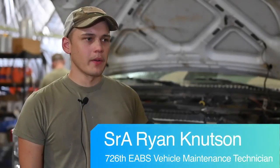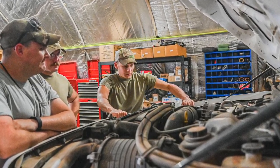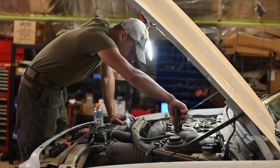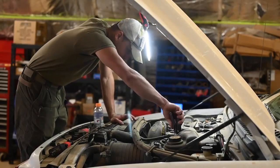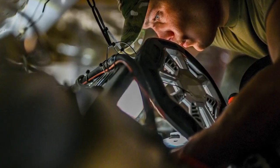Day-to-day, we'll get vehicles in — customers will bring them in with issues. They'll fill out a 4355 form, which covers all the issues that are wrong with it. Then we'll go through an inspection of the vehicle, write down anything we find, and after that it comes to the main shop. We'll fix whatever we can, and whatever needs parts ordered, we'll order the parts and it gets put in non-mission capable status until the parts come in.